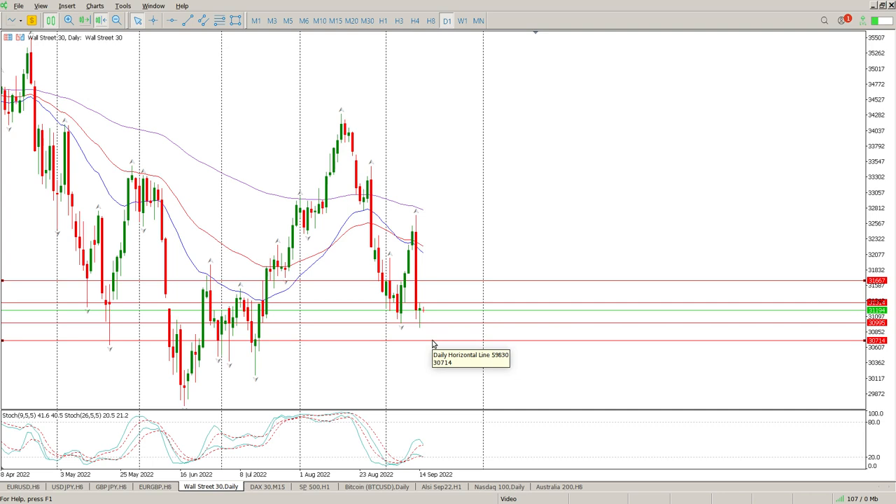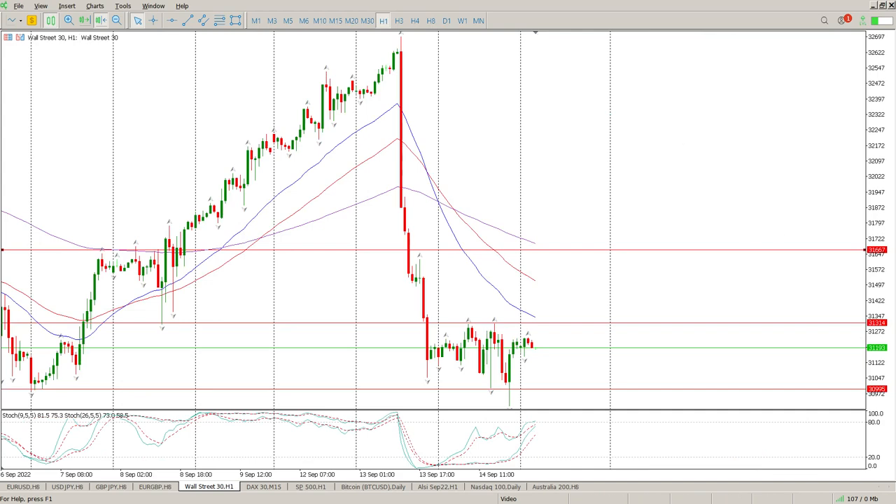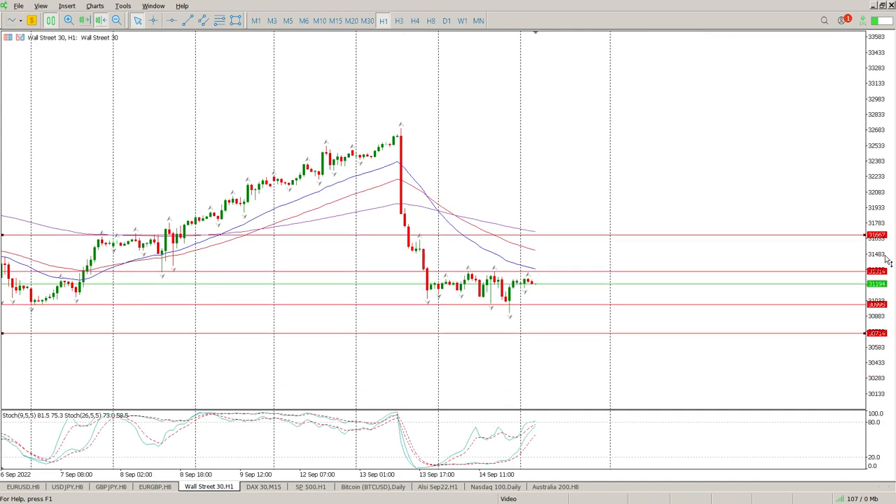That daily gap is at 3714. So it's not even a one-to-one trade to the downside. I'm sitting on hands until I see some better structure. I'm not convinced we're falling and I'm not convinced we're coming back up either — we're extremely neutral at the moment. I hope that helps and we'll catch up with you tomorrow morning.